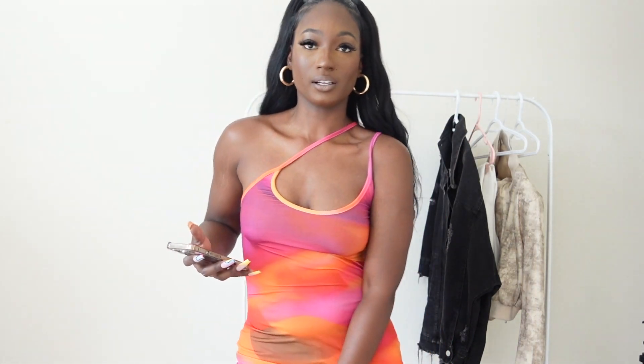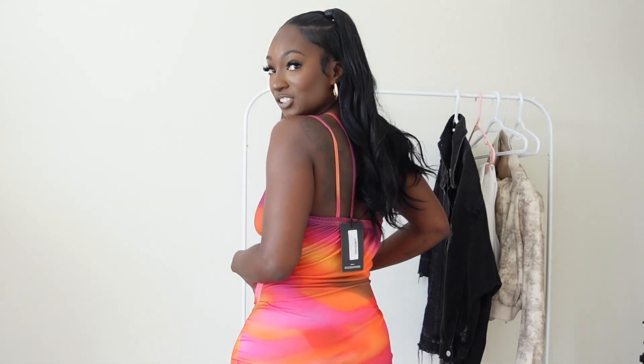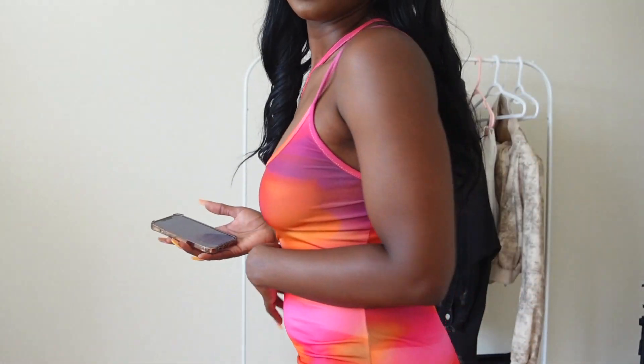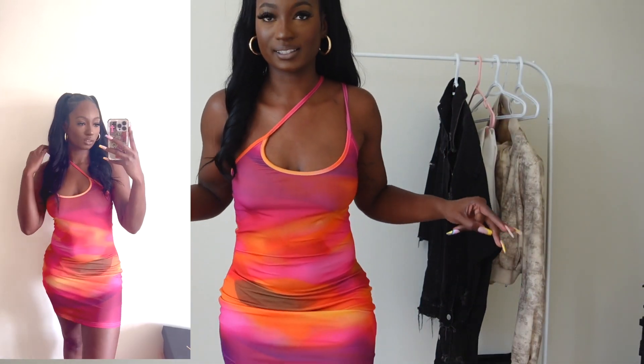The next dress I have is a pink abstract print slinky asymmetric strap bodycon dress. This is not really a bodycon dress because it doesn't really suck you in or hold anything in. If you remember the old dresses used to like snatch you in. It is a mini dress. I didn't love the detail where the strap crosses over to the other side. No bra. I love it. I got this in a size six.